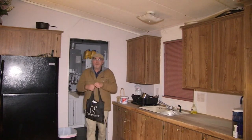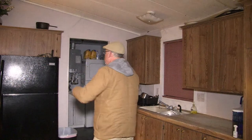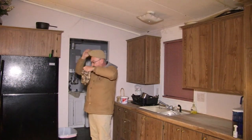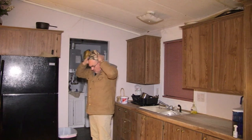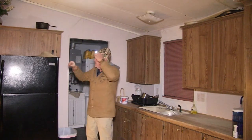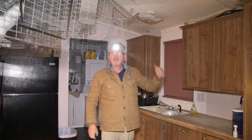Hey folks, just got home from work. I need to go out and feed the animals so I'll let you guys tag along. Put my stuff down real quick, let me change hats. I wear several hats — this one has the light on it. So we're gonna go out and feed livestock, let's go.